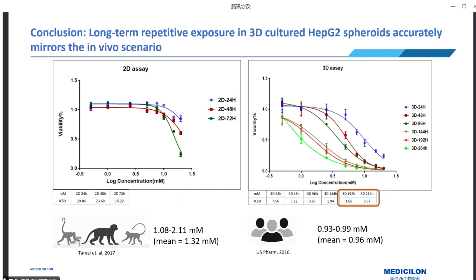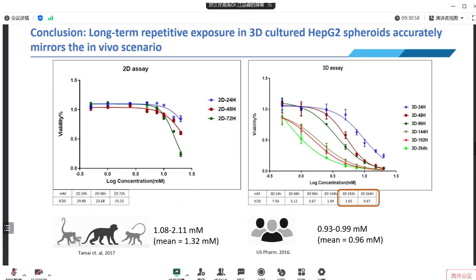To better understand their relevance to real-life scenarios, we examined toxic plasma acetaminophen concentrations in animals and humans from the literature. The reported average toxic plasma concentration of APAP in monkeys was found to be around 1.72 to 3.2 millimolar. In humans, a plasma concentration of 0.99 millimolar typically indicates the need for detoxification treatment in clinical settings. This comparison confirmed that long-term repeated dosing with the 3D cultured HepG2 system accurately captures acetaminophen toxicity, and the obtained IC50 value for the 3D model aligns well with in vivo and clinical findings, underscoring the critical importance of using physiologically relevant 3D models in toxicity assessment.